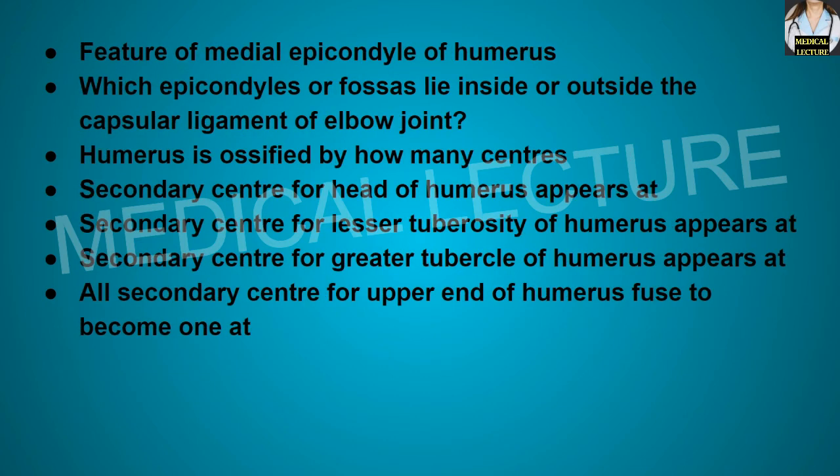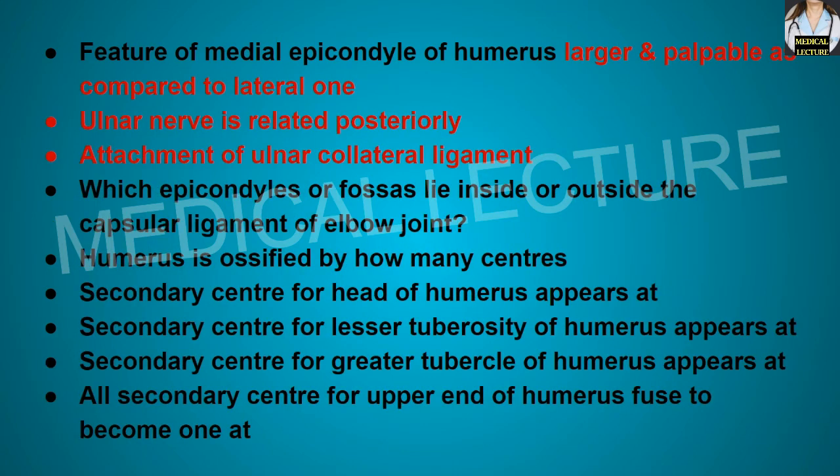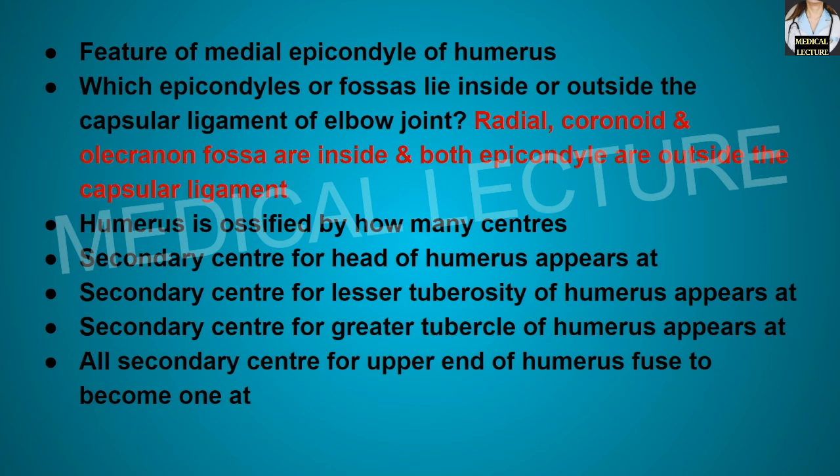The medial epicondyle of the humerus is larger and more palpable compared to the lateral epicondyle. The ulnar nerve passes posteriorly to the medial epicondyle, and the attachment of the ulnar collateral ligament is present at the medial epicondyle. The radial fossa, coronoid fossa, and olecranon fossa lie inside the capsular ligament of the elbow joint, while both epicondyles are outside.